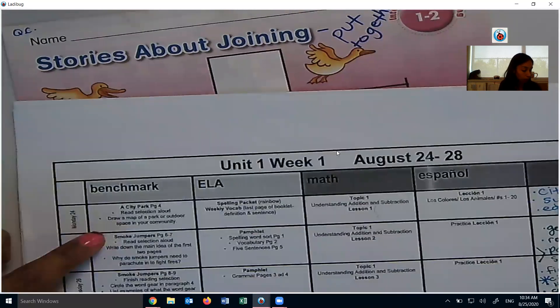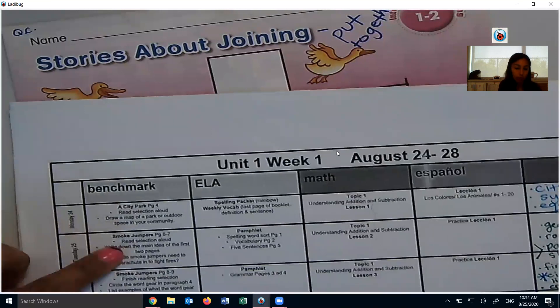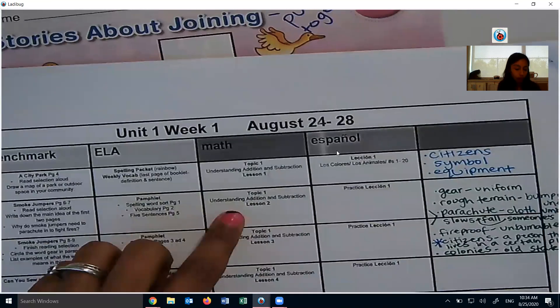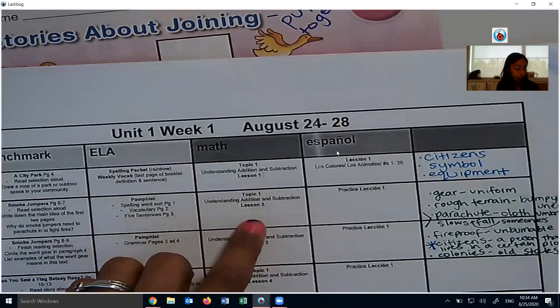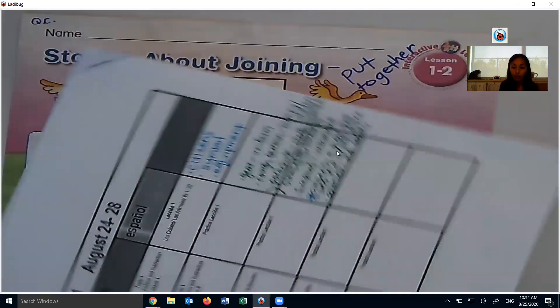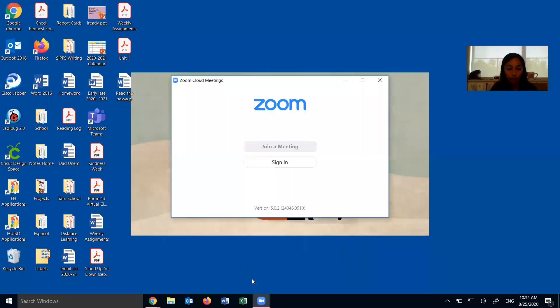So that is our homework for today, and that kind of checks us off here as well. Smoke Jumpers activities on the pages we did: pamphlet one, two, and five — finish those sentences. Topic one, lesson two, and also adding quick check 1-1. Practice lesson one. Colores, animales, and números. That is our work for today. I will see you guys tomorrow. Have a great rest of your Tuesday. This will be linked in our Seesaw under your homework assignments. I will also email it just again because it's new. And I will see you tomorrow. Goodbye.